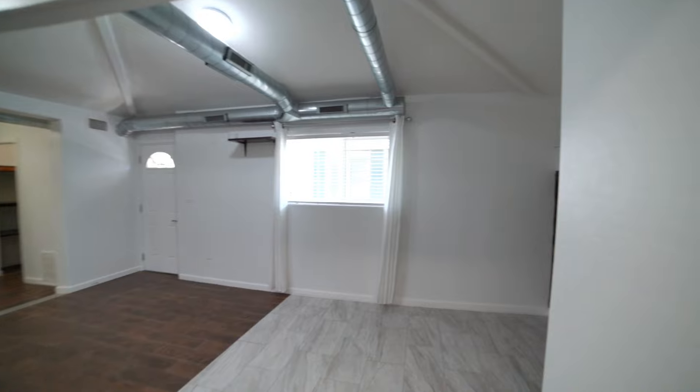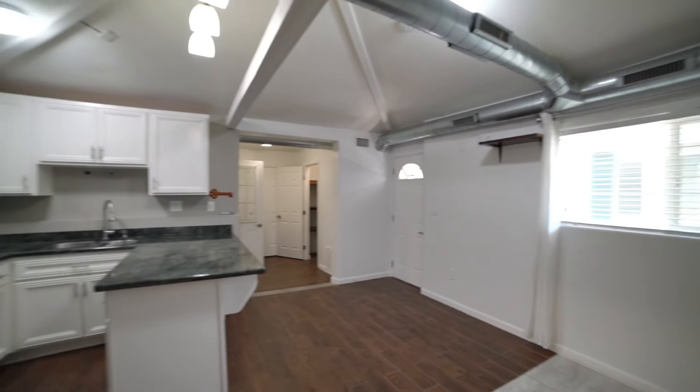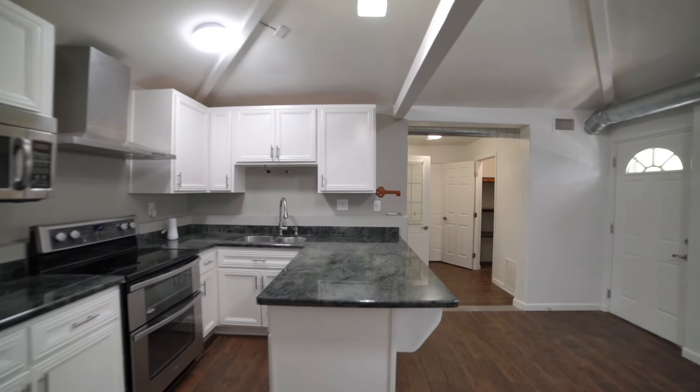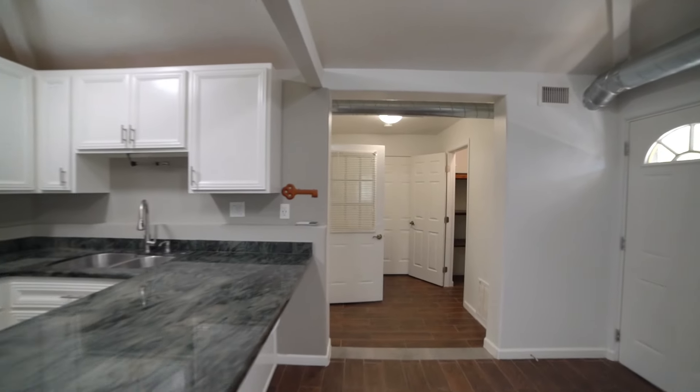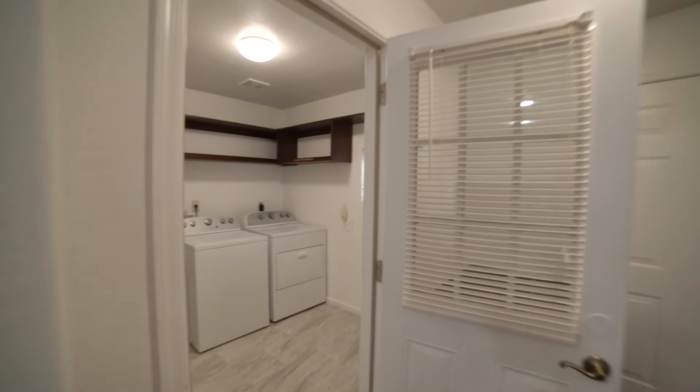This is truly a great find in a wonderful community. Here we have the large laundry room, which comes with a washer and dryer.